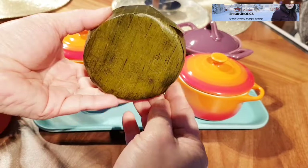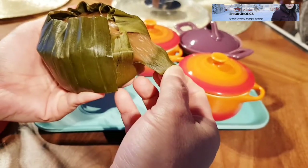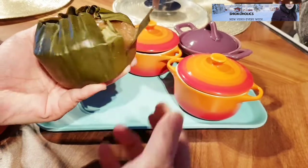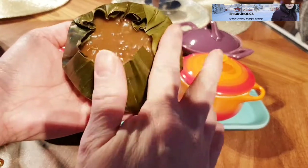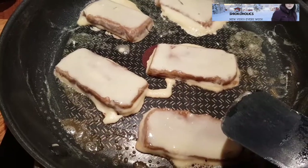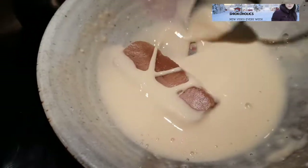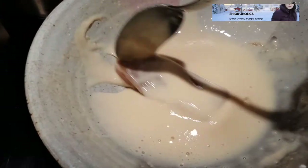Usually it takes three hours to steam Nian Gao, but by using this method it only took me less than two hours. This used to be my favorite snack as a kid — my mom used to make this all the time during Chinese New Year.